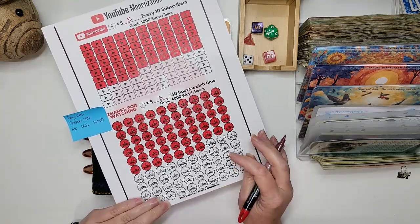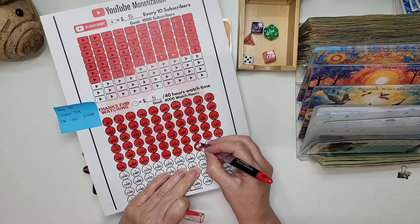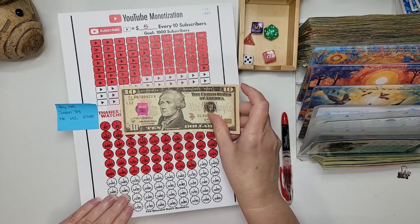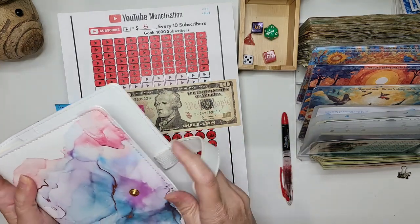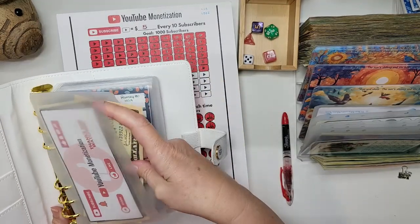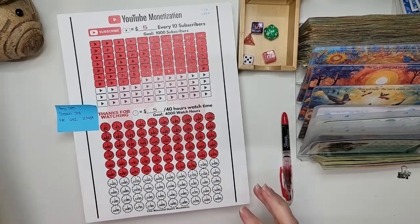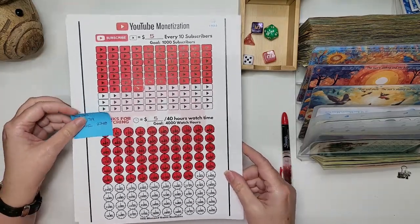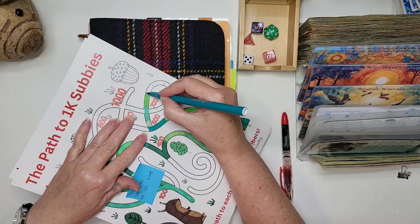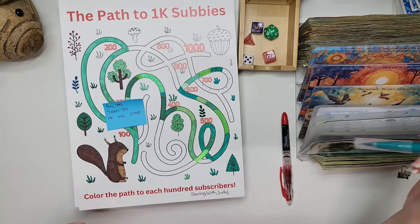For watch hours, I'm at 2,348, which means we get a color in another one of these also, which means we get to add $10. I am going to put that into our envelope for monetization. And we will color on our tracker here — going towards $700, yay!